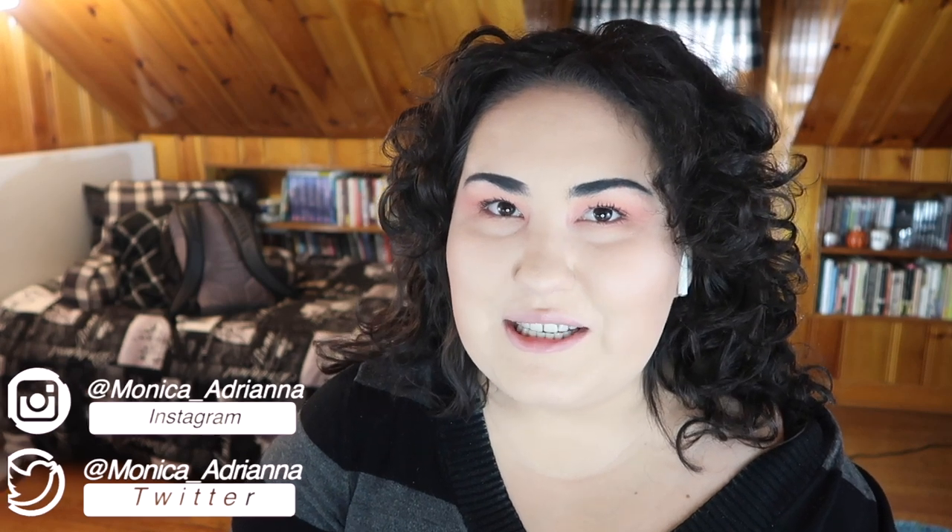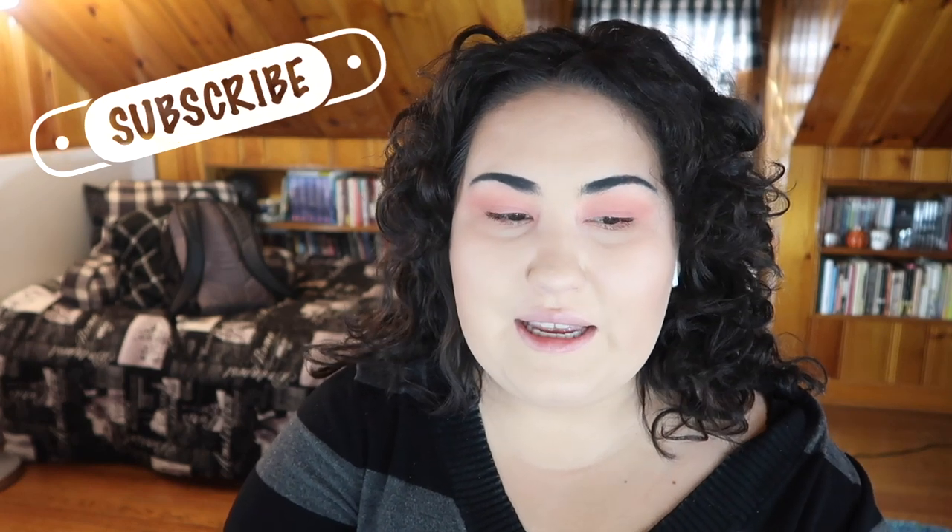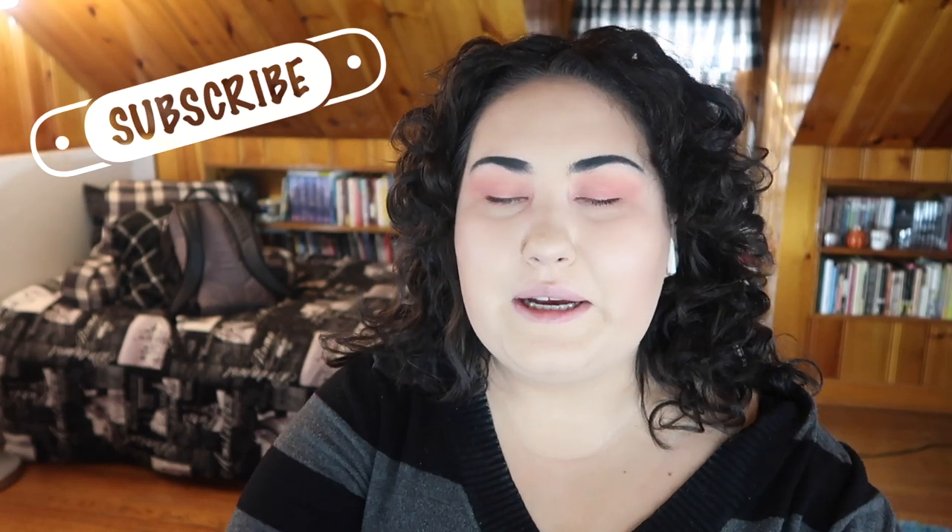Hi guys, welcome back to my channel, or if you're new, welcome! My name is Monica and today we're doing what I think is my biggest empties video ever. I have a door underneath my desk area where I keep all of my empties and it was literally overflowing, so I was like, it's time for an empties video.